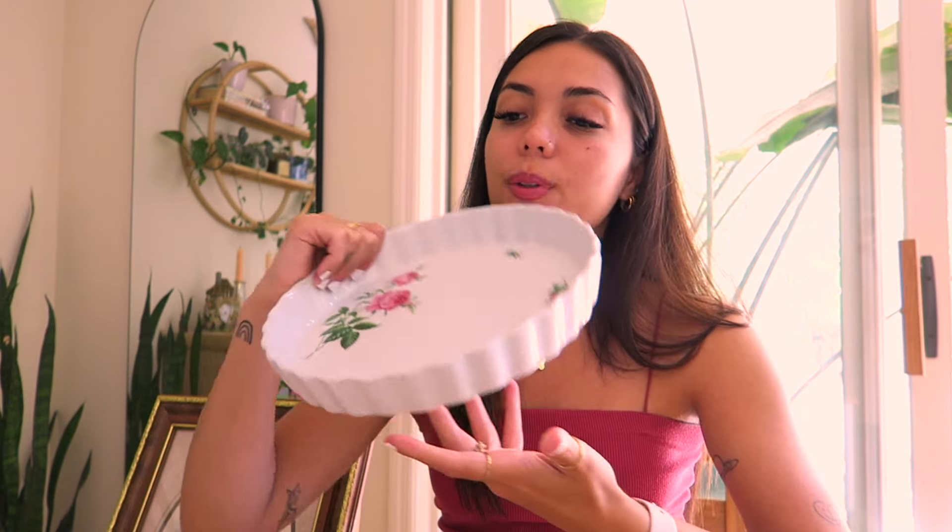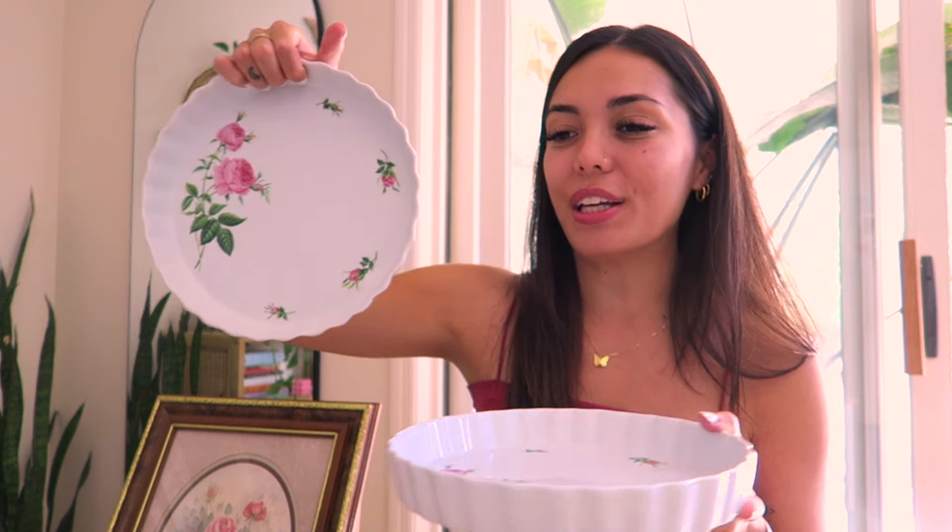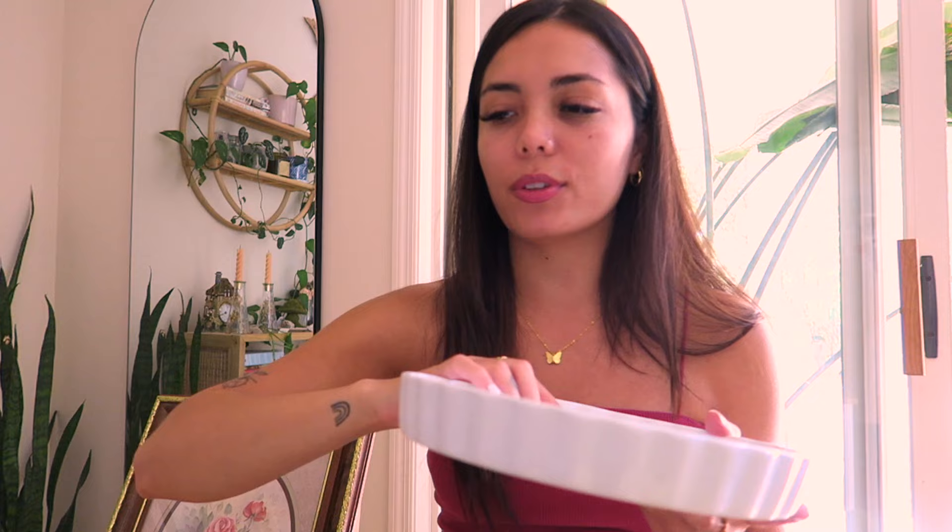Another fun rose-themed item is this pie tray — or quiche tray, tart tray — a baking tray with roses on the bottom. So delicate and beautiful; it reminds me of the 90s. It's microwave and dishwasher safe. I actually have two available, so if you want one or two, they're both in stock — which doesn't normally happen.